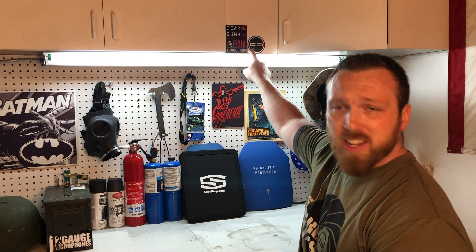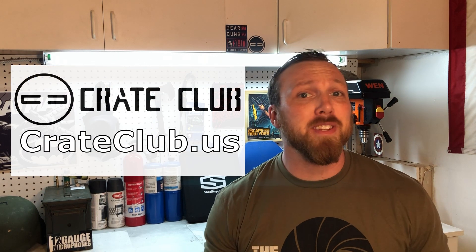Hey guys, Alex Hollings from the Loadout Room here once again with another edition of 'How to Survive Anything,' brought to you by our friends at Crate Club. If you're not familiar with Crate Club, it's an awesome way to get tactical gear delivered right to your door, either by using their Airdrop Store to pick and choose what gear you want, or by subscribing to their crate service. They also have cool shirts — you can find them at crateclub.us.